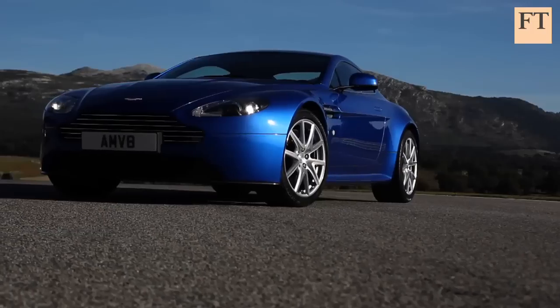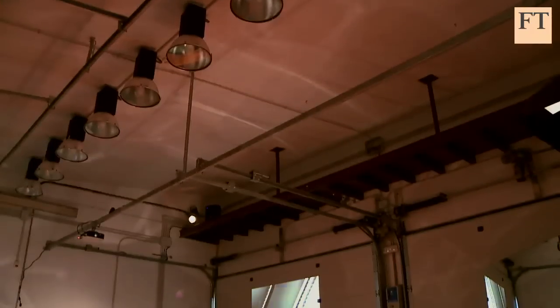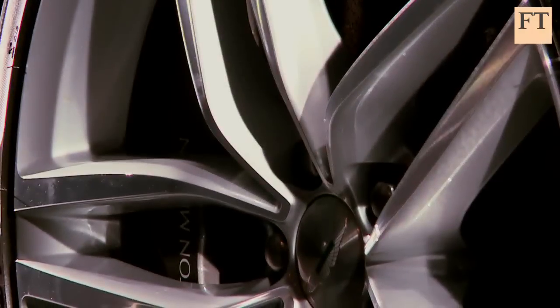I'm here in Spain to test not just one, but two new models that Aston Martin hopes will put the record straight: the Vantage S, which is very much at home on the track, and the Virage, a grand tourer. But do they bring enough to the company's line-up to keep it near the front of the grid?